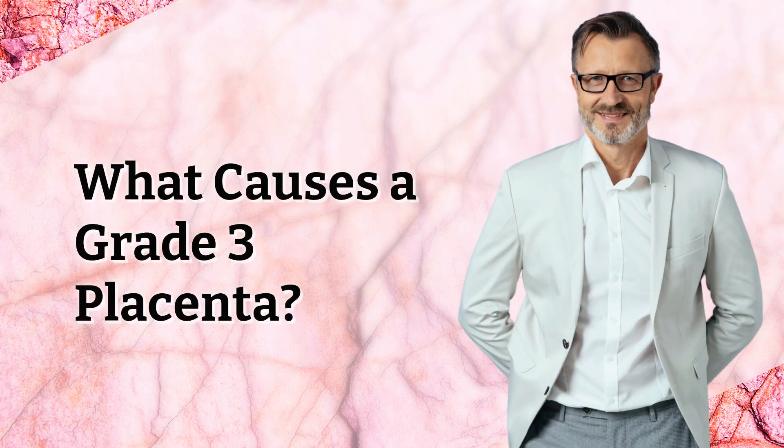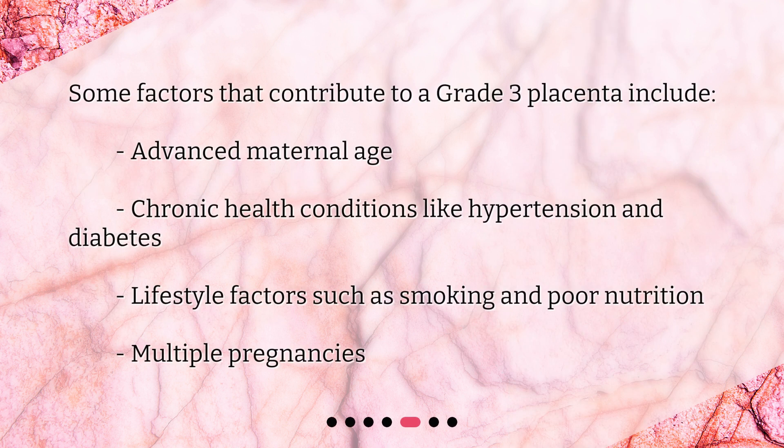What causes a grade 3 placenta? Some factors that contribute to a grade 3 placenta include advanced maternal age, chronic health conditions like hypertension and diabetes, lifestyle factors such as smoking and poor nutrition, and multiple pregnancies.